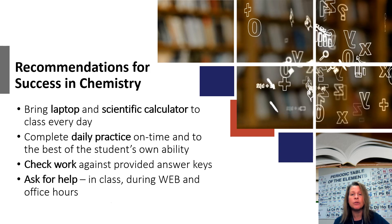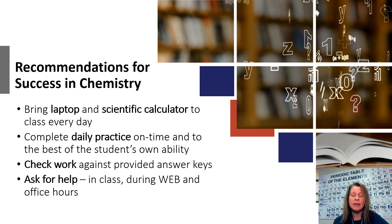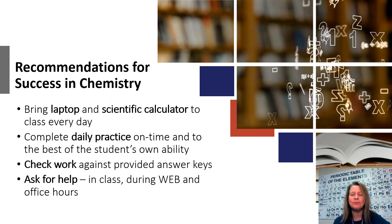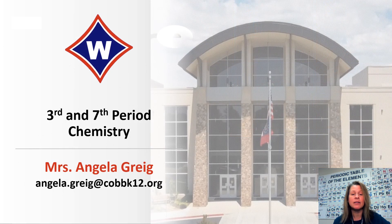I'm available during web blocks, before and after school on Tuesdays and Wednesdays, and anytime during class — students need to raise their hand and let me know if they're having a problem. I'm always happy to help them. If you need to contact me, my email is listed here, and thank you for listening.